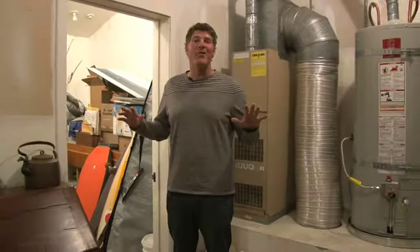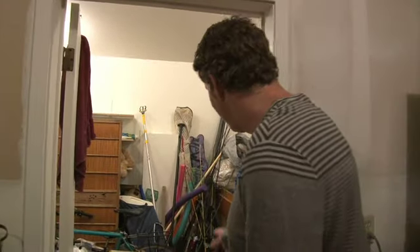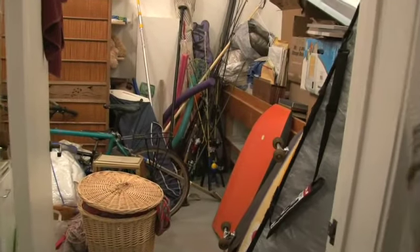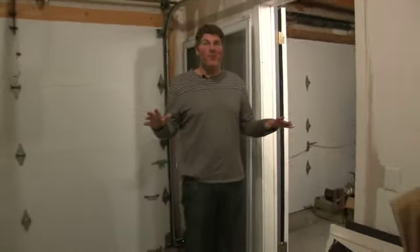I want to show you one last feature of this house. Like most of the houses out here, it has a garage — and the only thing that's not in the garage are cars. You've probably been wondering the whole time how they keep this house so clean. Well, right here you can see some of the accessories you need to be in Stinson Beach: skateboards, boogie boards, fishing poles, a quiver of surfboards. And there's even room for a car.